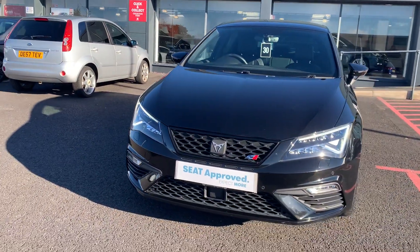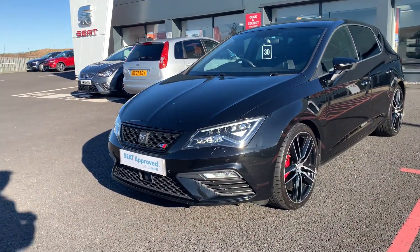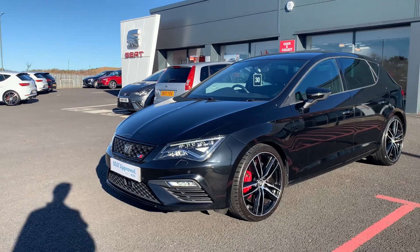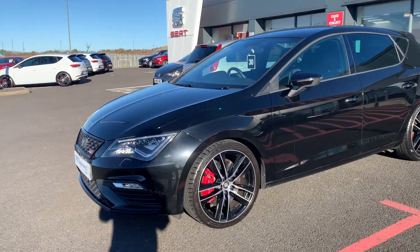All used cars that we sell do go through body shop prep, so any little bits wrong with the car get sorted before sale. They also go through the in-house workshop to get their SATA approved status, going through a 142-point check.